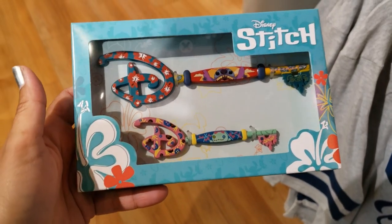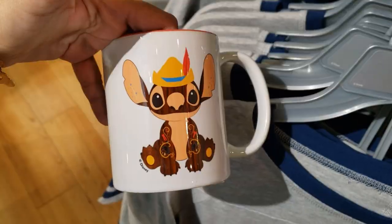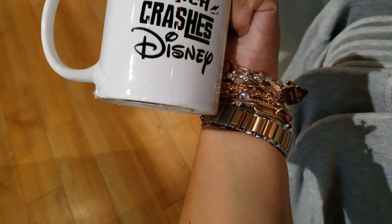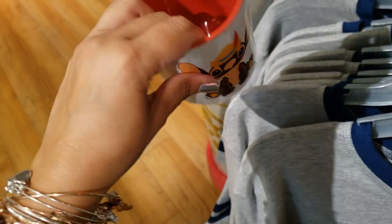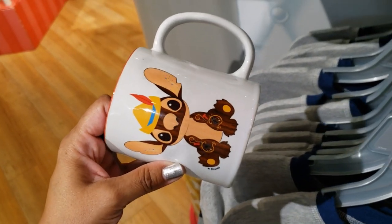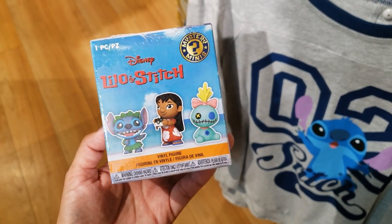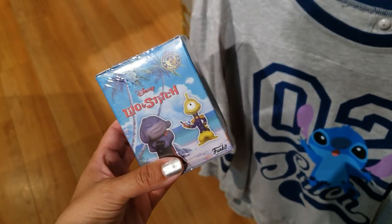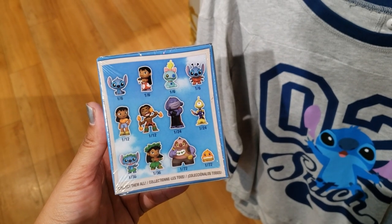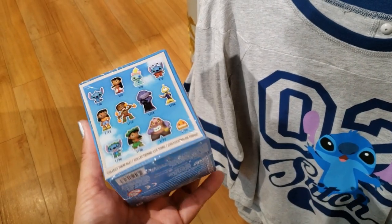The Stitch key set — I think this is new. I found this mug that has Pinocchio and Stitch, and on the other side it says 'Stitch Crashes Disney.' It has a number on it, and I'm thinking this might be one of those customizable mugs from Shop Disney that someone returned. There are Lilo and Stitch Mystery Funkos, and these are all the options you can get — they all look amazing, but I don't know the price. Another item they don't put a price on.